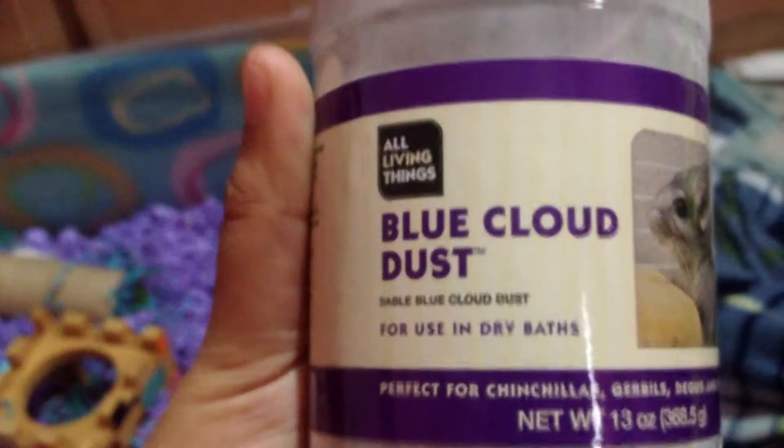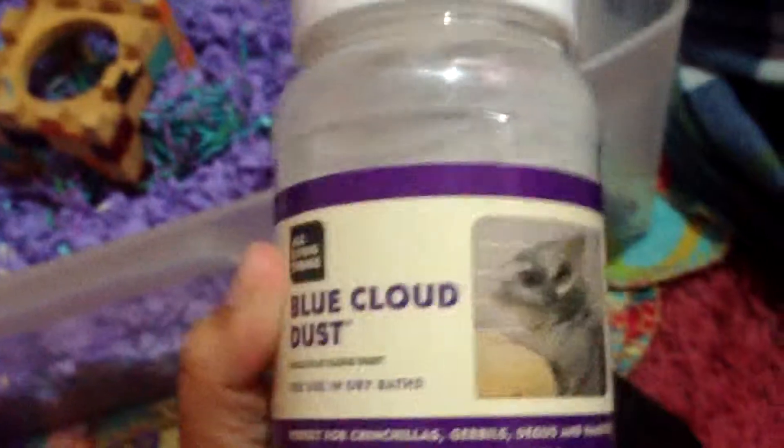I got a Chinese dwarf hamster, and she needs this. This is just for bathing, so they can keep clean. It's like a powder — like that — and they'll just run in it and shake it all over themselves, and it keeps them clean. It's like sand. This is what I use for cleaning.